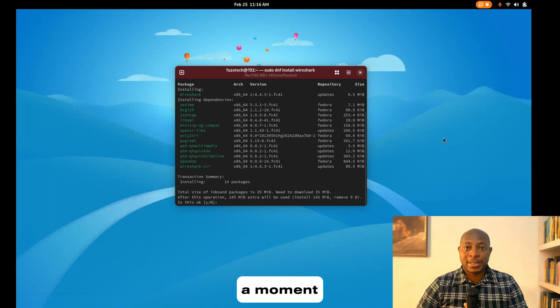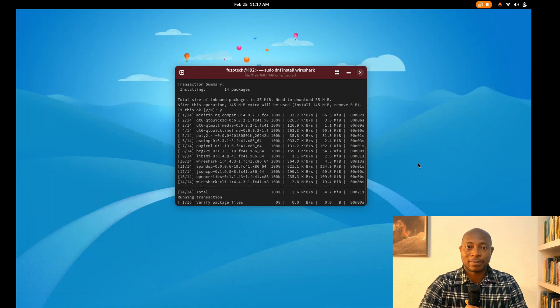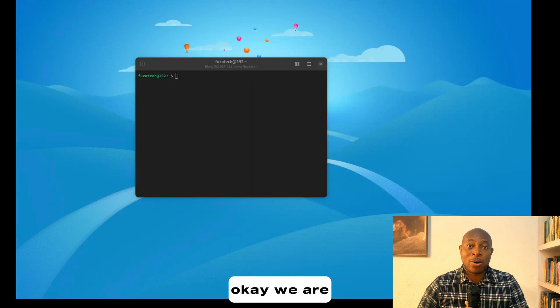This installation might take a moment, especially if you're on a slower internet connection. Once prompted, I hit Y and enter to confirm. We are all set, so let's launch Wireshark using sudo wireshark on the terminal.